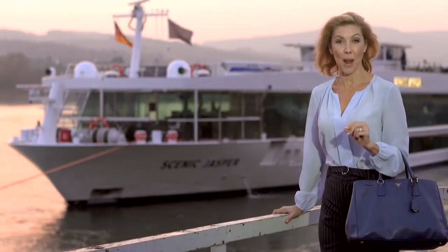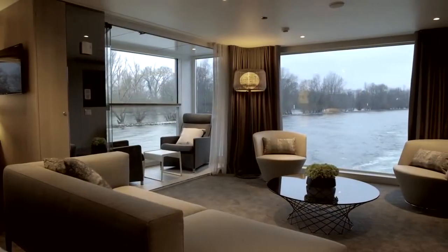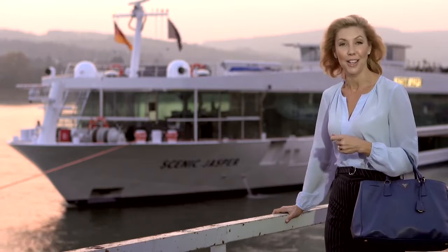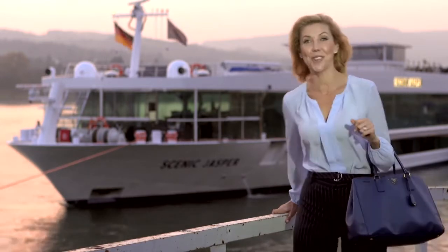We are about to step on board the brand new Scenic Jasper, the latest addition to the most luxurious fleet of river cruise ships in all of Europe. They are known as Scenic Spaceships and they truly are the absolute pinnacle of design and innovation. So why don't you let me take you on board and I'll show you around.